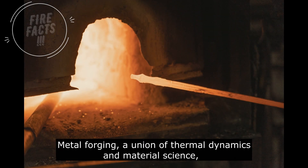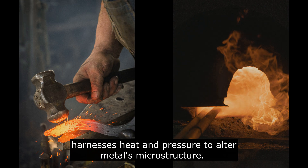Metal forging, a union of thermal dynamics and material science, harnesses heat and pressure to alter metal's microstructure.